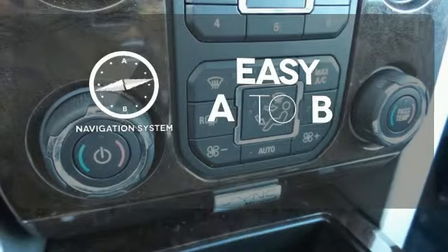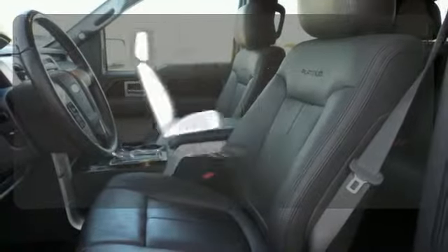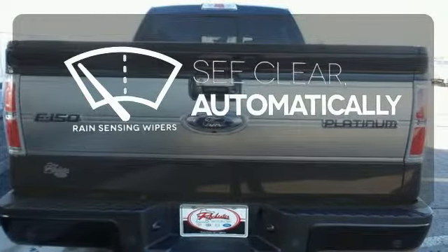Feel confident getting from point A to point B with a navigation system. Your passengers will be wrapped in comfort with heated rear seats. The rain-sensing wipers remove rain, snow, or debris automatically.